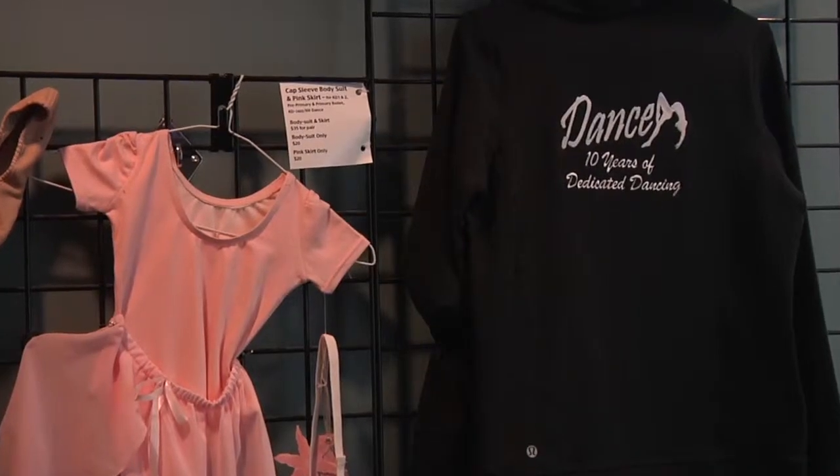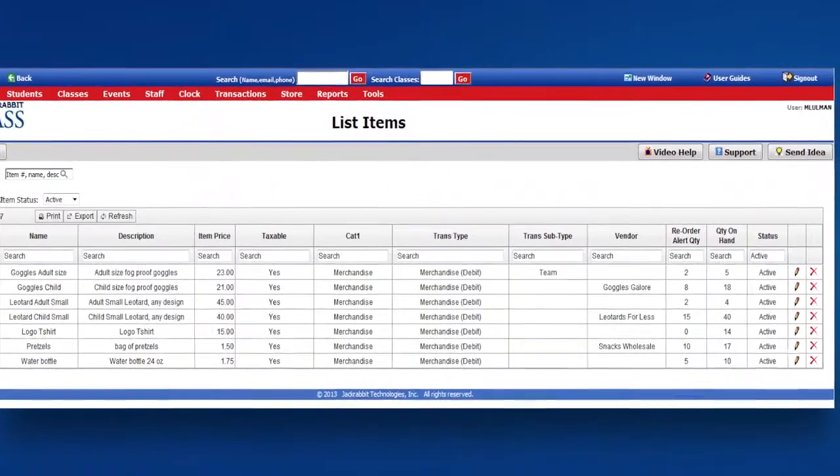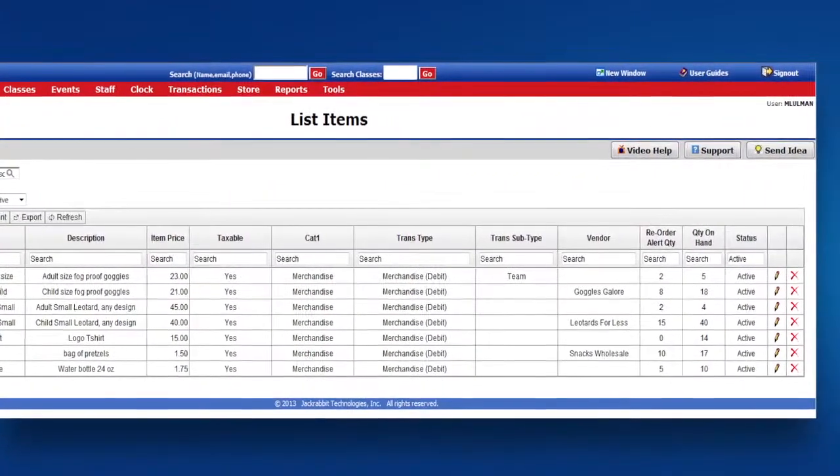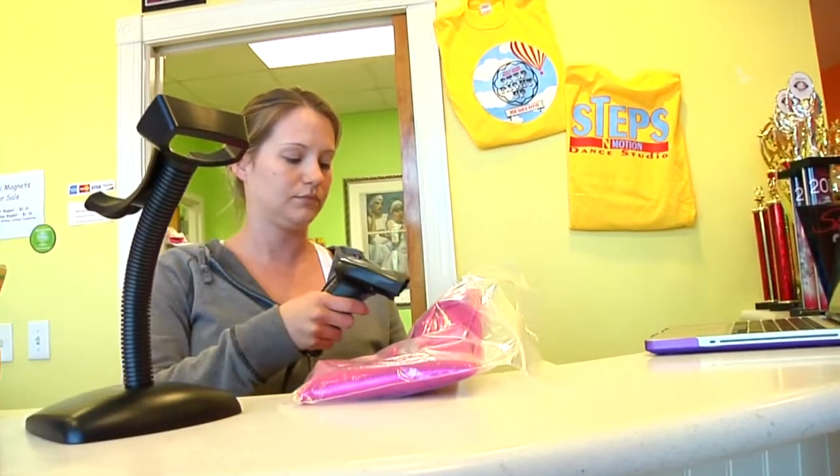The point-of-sale feature allows you to sell items, display real-time inventory levels, and evaluate with detailed reporting. You can also integrate with a barcode scanner and a secure credit card reader.